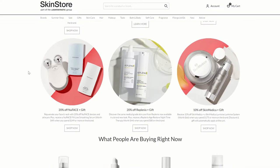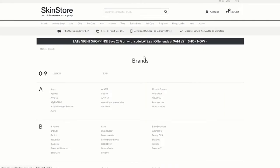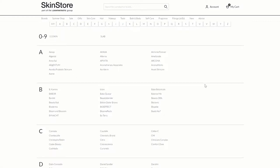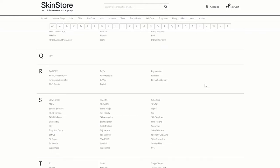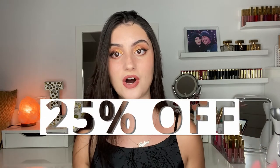Skinstore.com reached out to me and asked if I wanted to pick out some products from their website to share with you guys. I was amazed by the selection — they feature so many brands like First Aid Beauty, Revolution, La Roche-Posay, Dermalogica, Murad, and so many more. They were kind enough to offer a discount code: use code LAVINIA for 25% off. There are a few exclusions, but you can definitely use it on all the products I show you today.